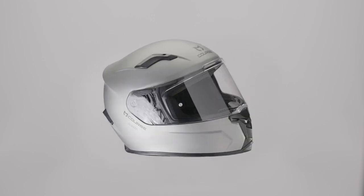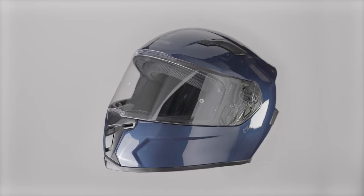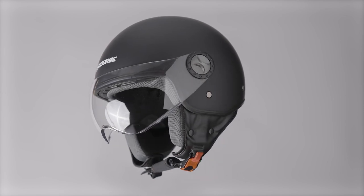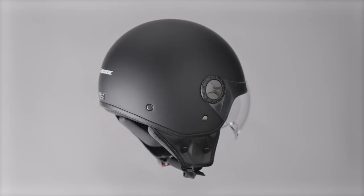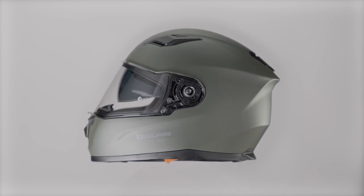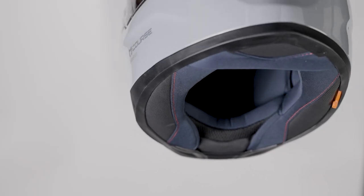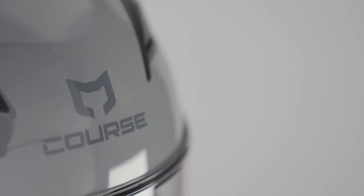The Course Surfer features a polycarbonate shell, pinlock prepared, quick release visor, smoke visor available, removable and washable liner, micrometric buckle, and weighs 1500 grams plus or minus 50 grams depending on the shell size. The Course Pilot is made of polycarbonate, has a scratch-resistant visor, comfortable chin strap, complies with ECE 22.05, and weighs 1050 grams plus or minus 50 grams. ECE 22.05 approved.